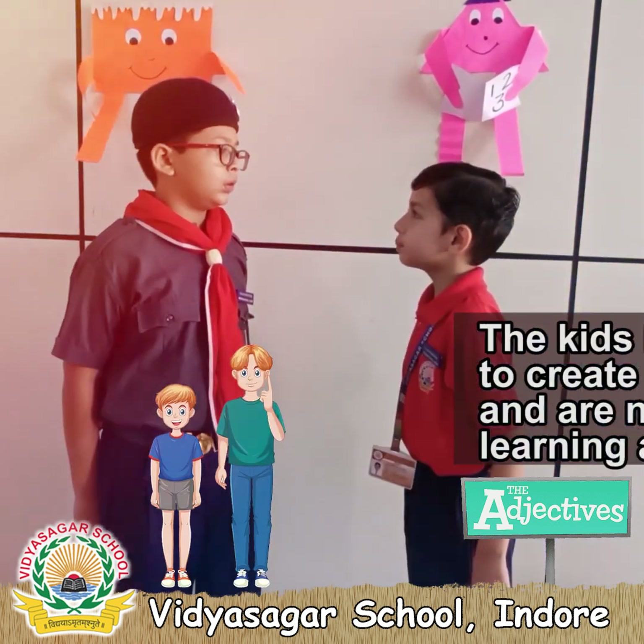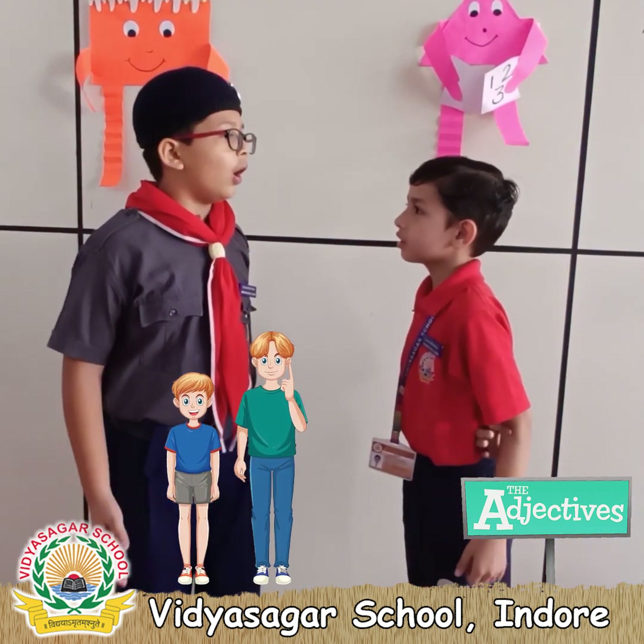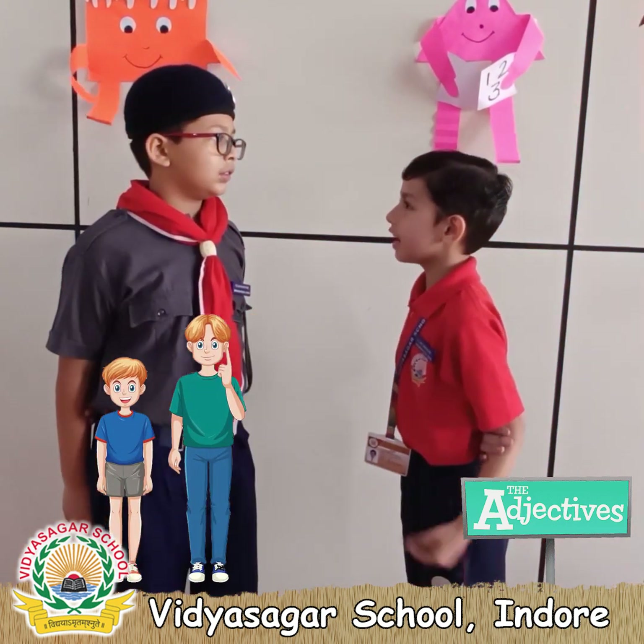Sid is the tallest boy in our class. What is the adjective here? Tallest is the adjective.